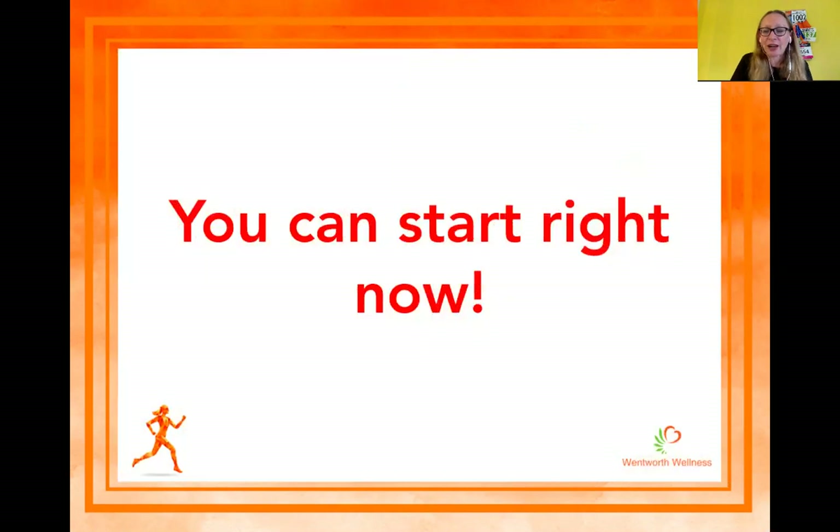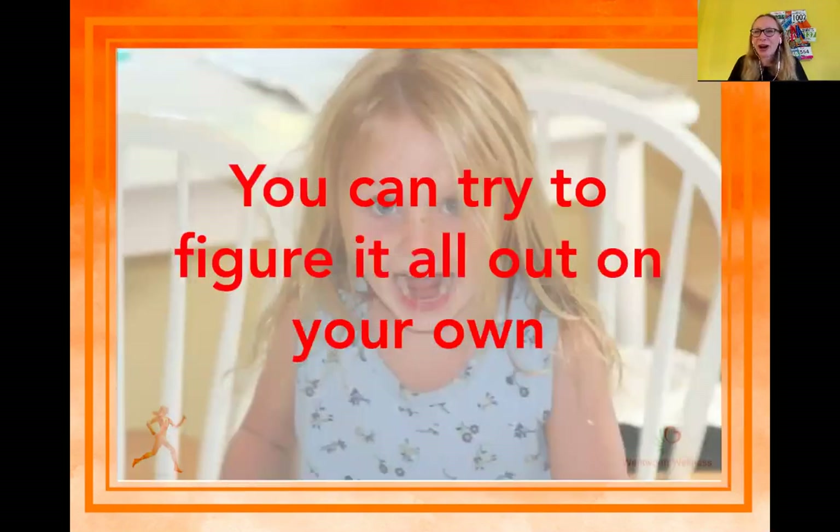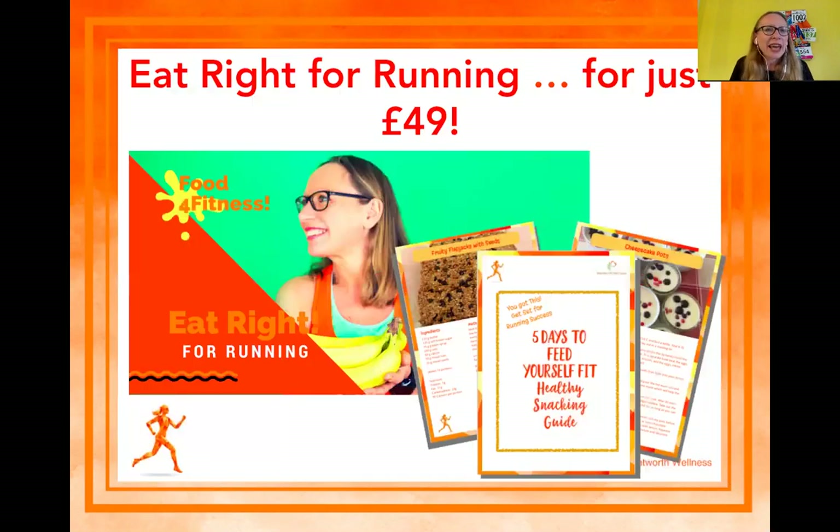You can start right now. You've got three options: you can decide to do nothing and not make any changes because it's going okay; you can try to figure it out on your own — I know how long that took for me, hours and hours, and it distracts from your running because when you get into marathon training you can't afford to waste time; or you can just get Eat Right for Running for just 49 pounds. I've done all the heavy lifting for you — I've just included the critical pieces of information you need to get your diet right for your running and marathon training.